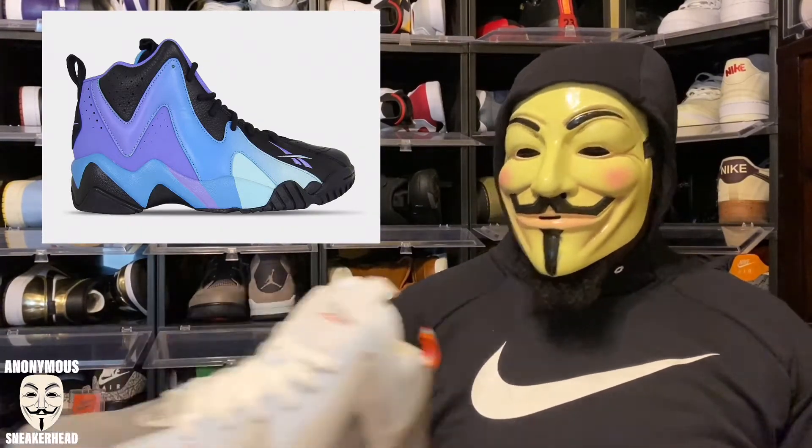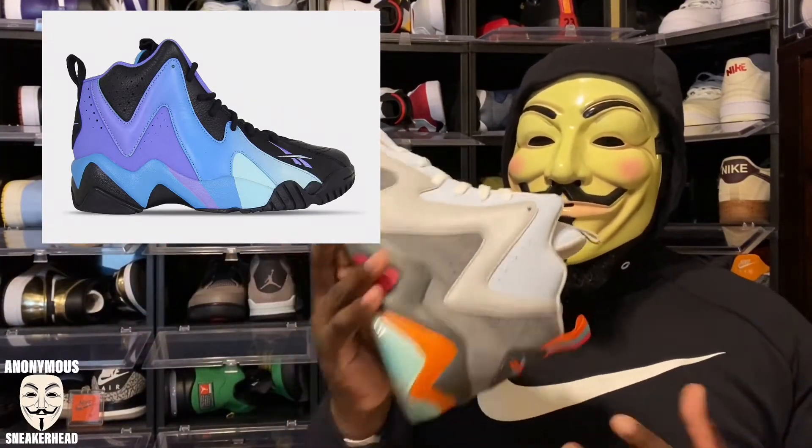To start it off, just tomorrow we are getting the Reebok Kamikaze 2 Digital Glow. These are really interesting to me — those of you who've been around the channel know the Reebok Kamikaze 2 is my single favorite sneaker silhouette. This colorway reminds me a little bit of a grail of mine, just a little darker. They're releasing as part of a collection with an Instapump Fury.